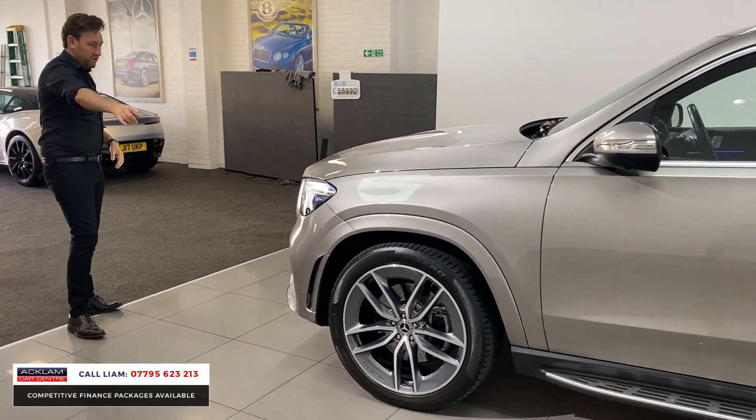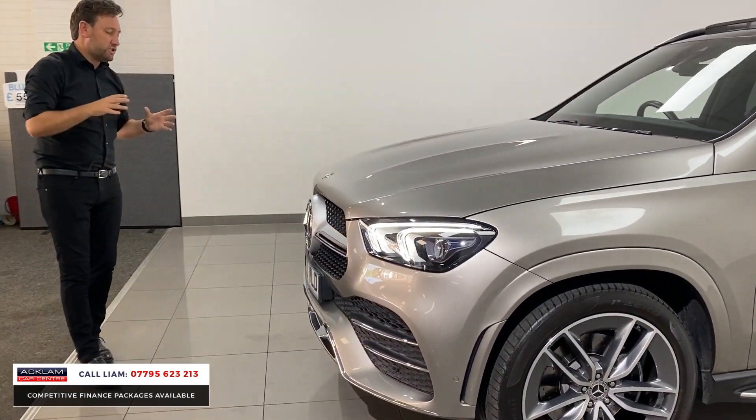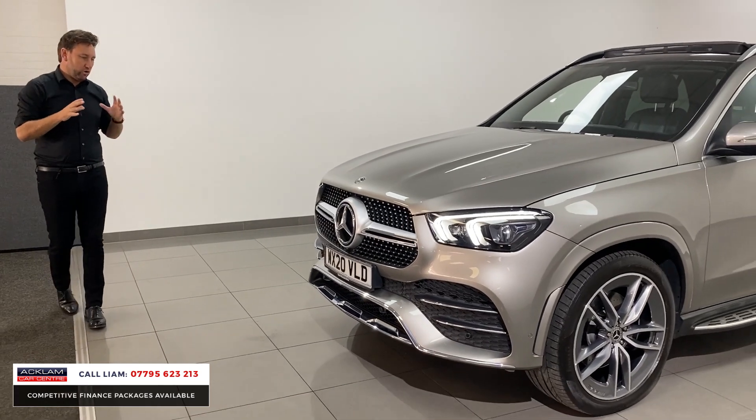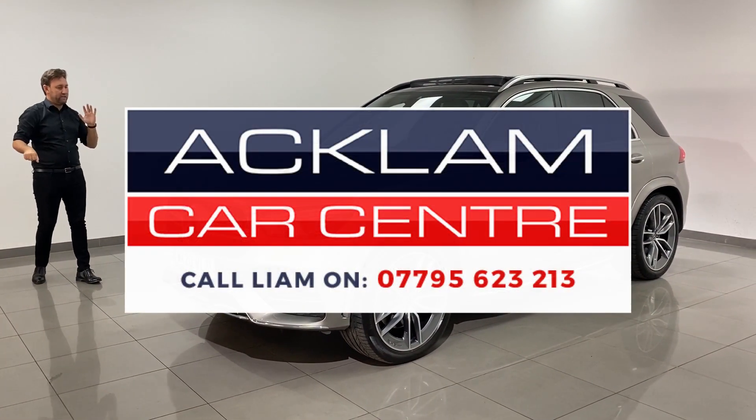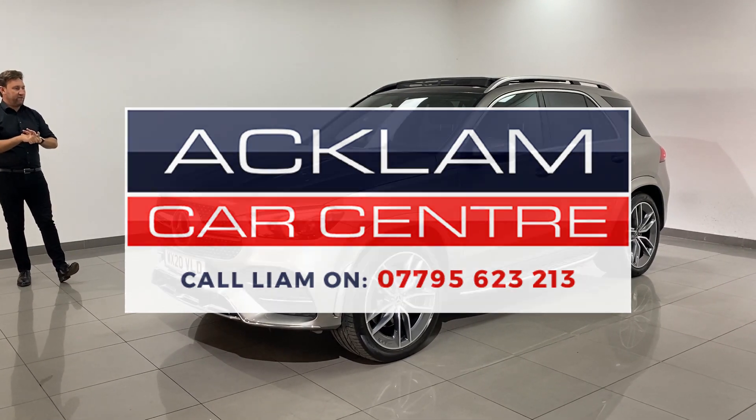You can see the multi-beam LED lights and that huge diamond grille on the front - it looks stunning. Great color, fabulous spec, 22-inch wheels - hitting the website now at 55,990 pounds.